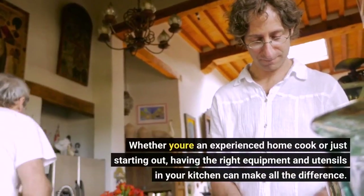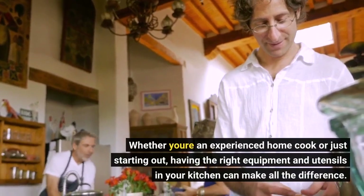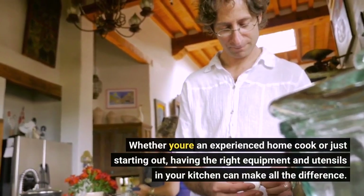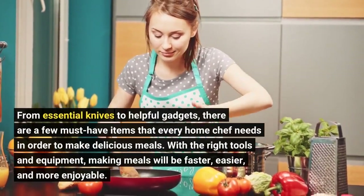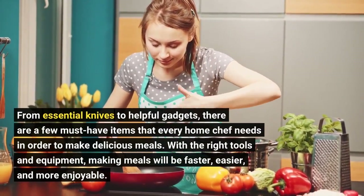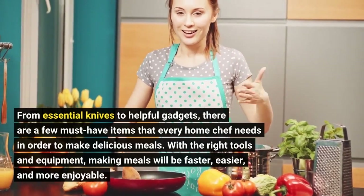Whether you're an experienced home cook or just starting out, having the right equipment and utensils in your kitchen can make all the difference. From essential knives to helpful gadgets, there are a few must-have items that every home chef needs in order to make delicious meals. With the right tools and equipment, making meals will be faster, easier, and more enjoyable.